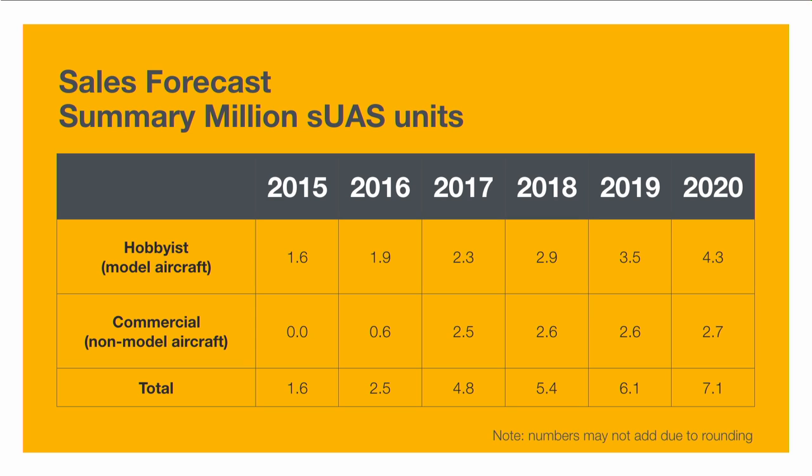Looking at the FAA's sales forecast, they've identified steady growth through the year 2020 and expect a lot of commercial non-model aircraft. The new rules initially only affect hobbyists, but during 2016 will be rolled out to allow for commercial registration as well. These are the FAA's estimates of what's happening with small unmanned aircraft systems — quite a bit when you're talking about millions sold.